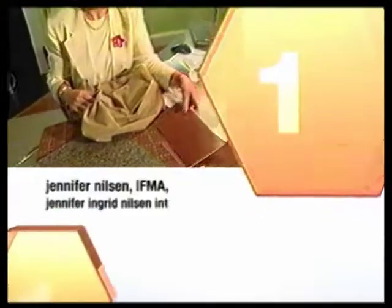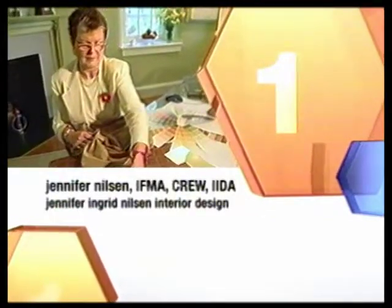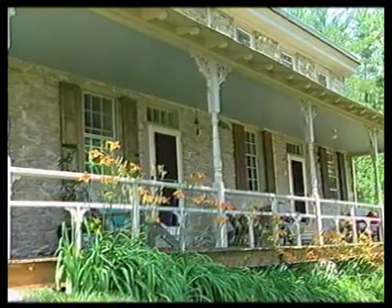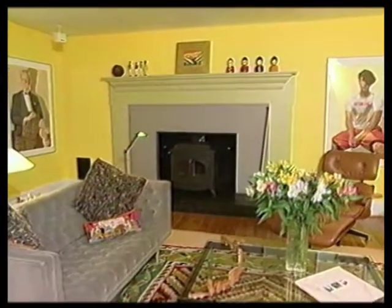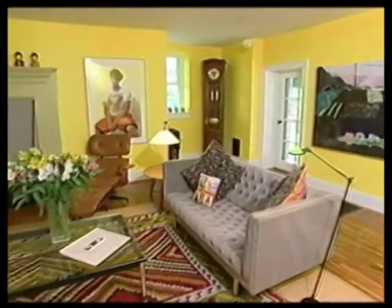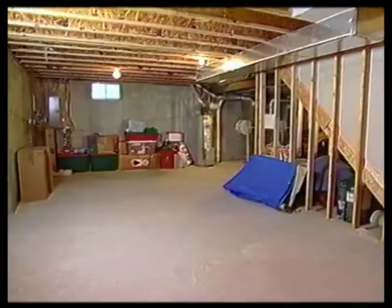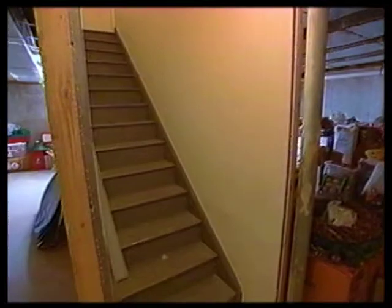First is Jennifer Nielsen of Jennifer Ingrid Nielsen Interior Design. The Philadelphia area is rich in historic homes, and she took on the challenge of using bright, contemporary colors and furniture in a very old environment. Her challenge in this project was to make the theater feel like a space that isn't in a basement, which she tried to accomplish through the use of color.